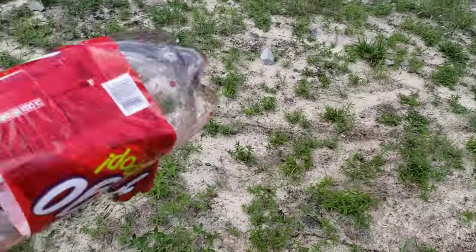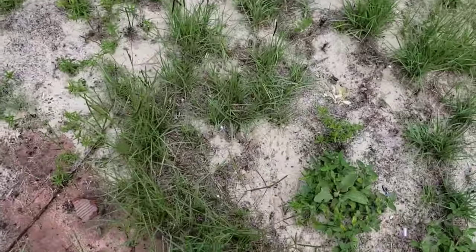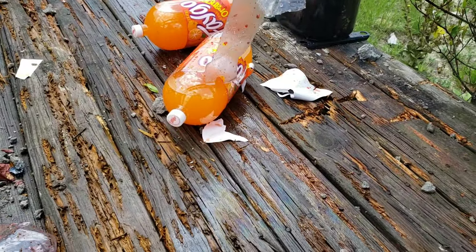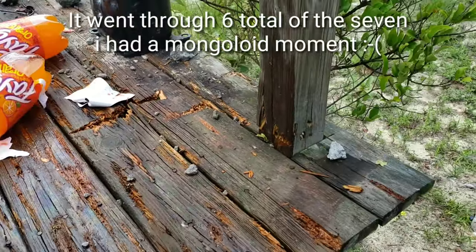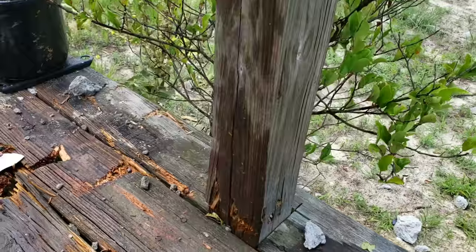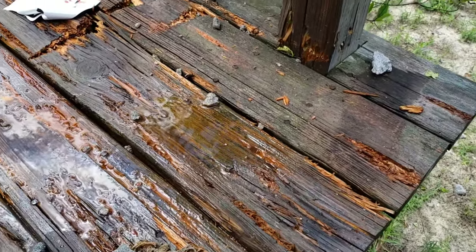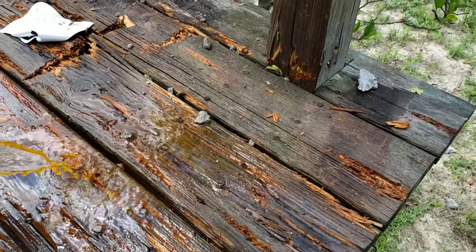It came through that one there. I don't see the bullet anywhere - so that kind of sucks, I was hoping to catch that. But it absolutely went through all four of those, no questions. I was really hoping to keep the bullet - oh, it might be in here, it actually did break this one. So we could potentially have our bullet. Let's empty this out here.